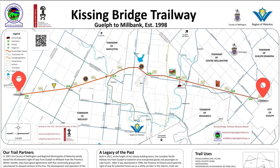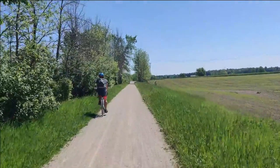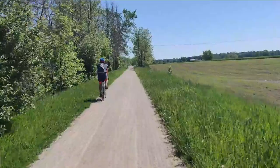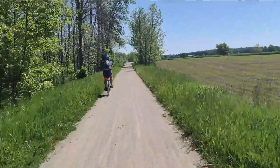Today we are here at the Kissing Bridge Trail. The Kissing Bridge Trail is a 45-kilometer one-direction trail that goes from Guelph to Milbank, with about five stops in between at different towns, so you can choose different sections to bike. It's also worth noting that the Kissing Bridge Trailway is a subsection of the Goderich to Guelph Rail Trail, or the G2G Trail. The G2G Trail is a total of 127 kilometers long, so if you're looking for something more challenging, you can bike the whole G2G Trail.